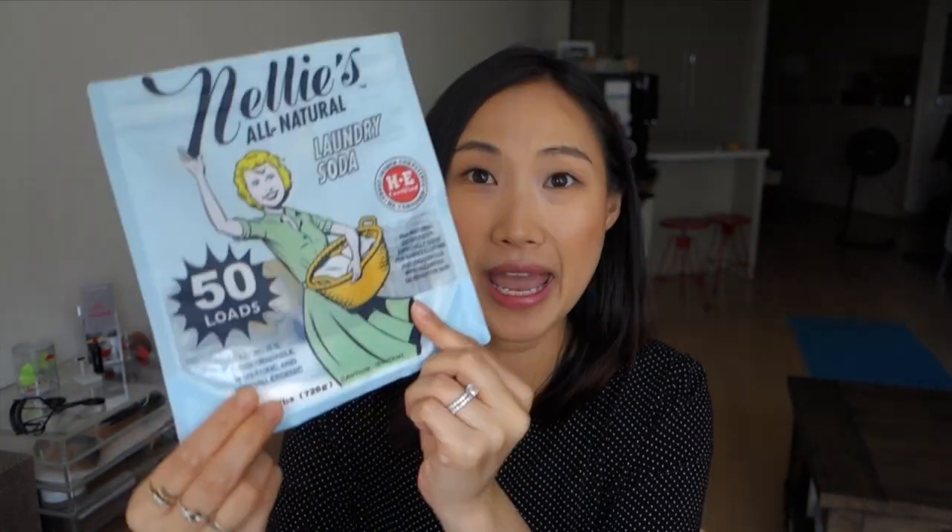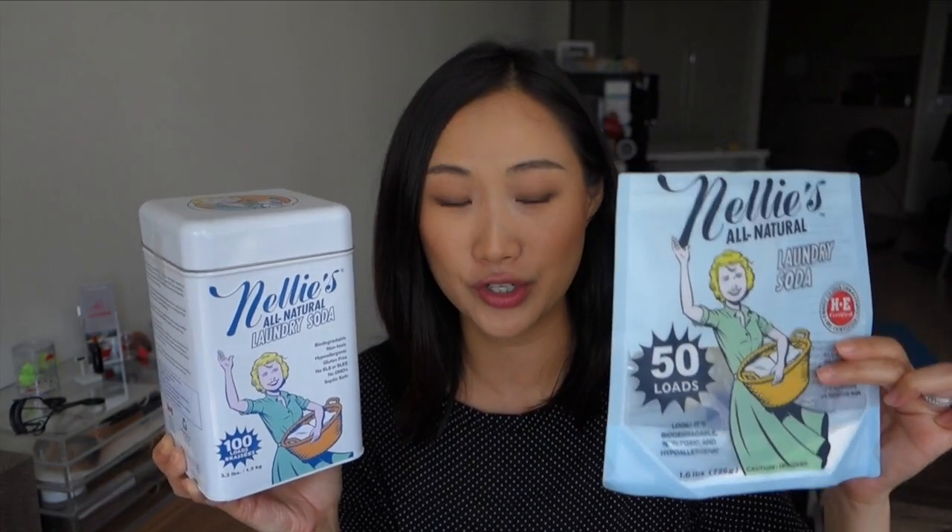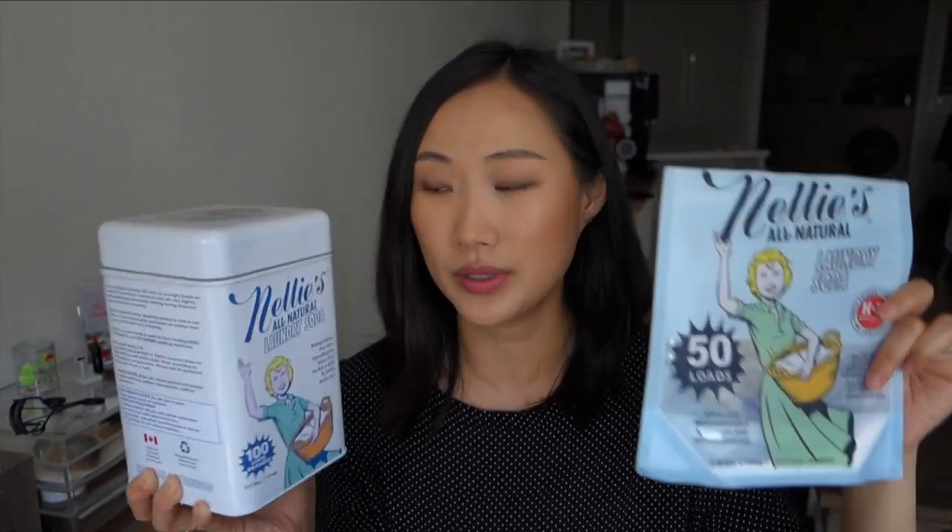The next item is my laundry detergent. As some of you know, I have extremely sensitive skin, and so a few months ago when I decided to change out some of my beauty products to more non-toxic alternatives, I wanted to do the same with my laundry soap. I have been using Nelly's All Natural Laundry Soda, and as you can see I'm almost done with this one. I actually ordered a bigger one that arrived yesterday.